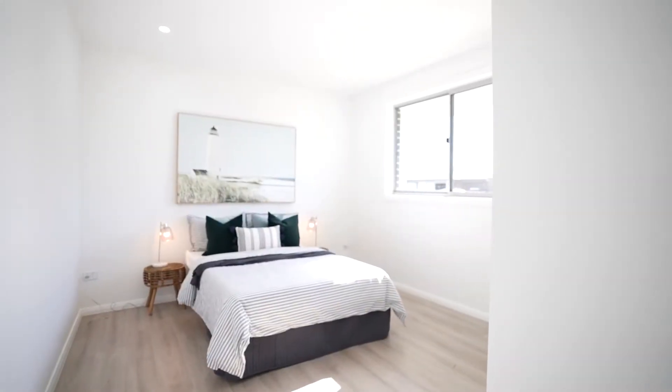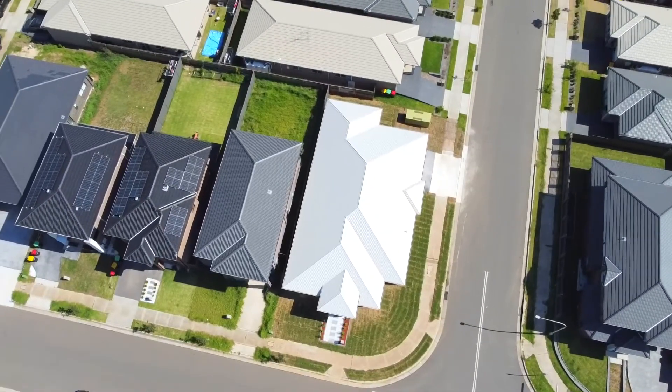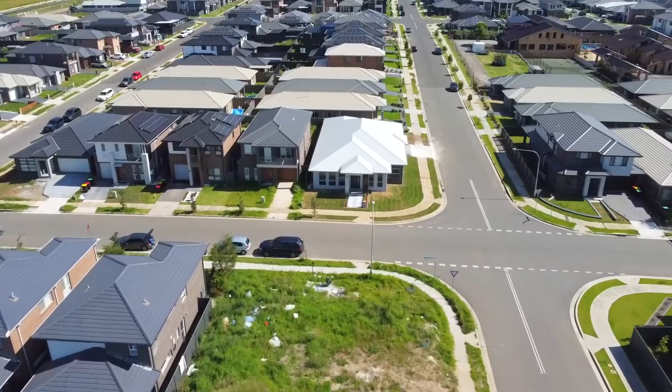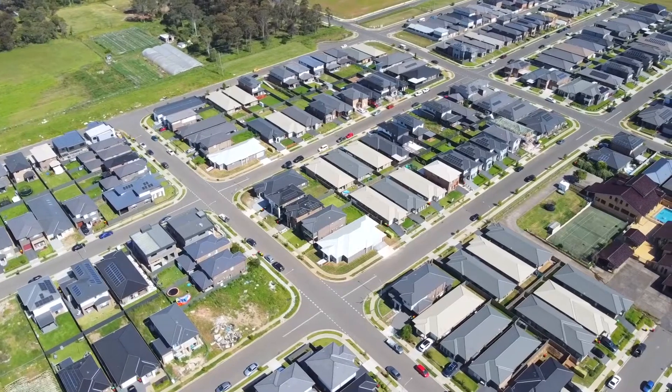This immaculate four-bedroom, two-and-a-half-bath and double garage house is in the heart of Austral, sitting on a huge 435 square meter corner block with 250 square meters of built area — sure to give you enough space for a growing family or an investor.